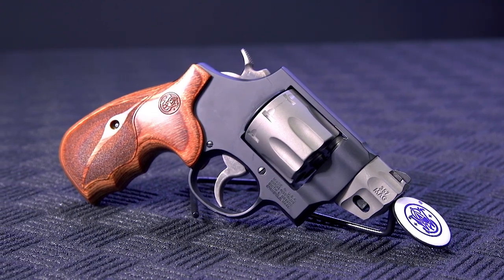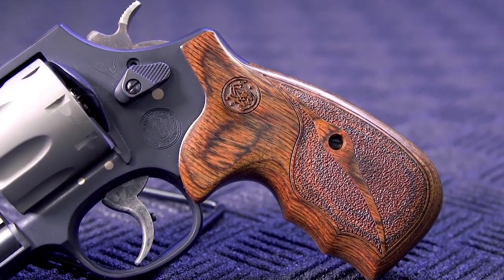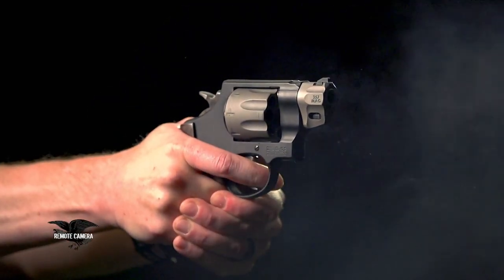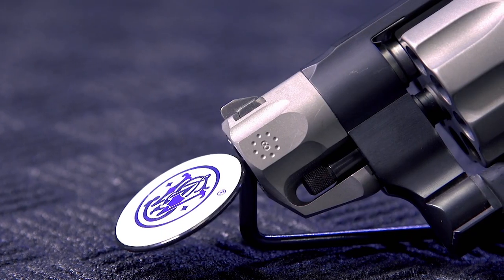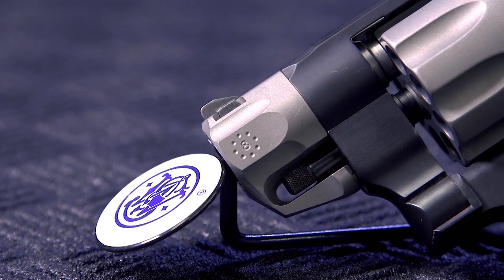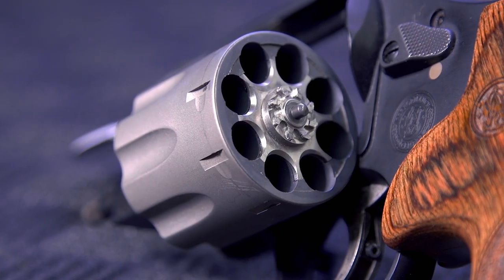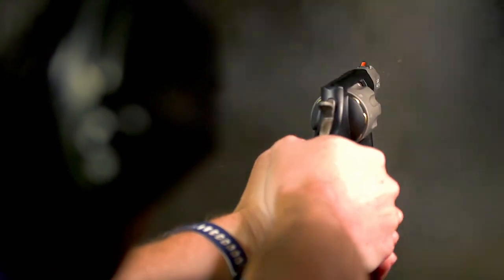The Performance Center 327 was really designed with carry in mind — aesthetically pleasing, but also with performance attributes. The very short barrel length allows it to be carried more comfortably, even as a pocket carry if somebody wants to do that. And the advantage of eight rounds — that's a lot of rounds for a revolver, and something you definitely want to be cognizant of if you're carrying it. It's a great option and shoots really well.